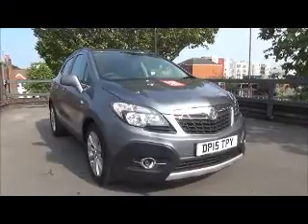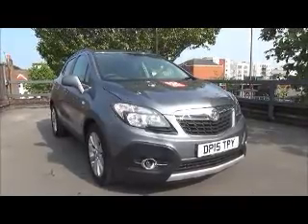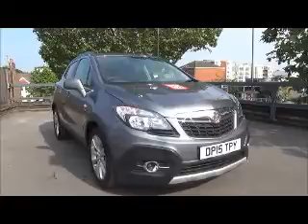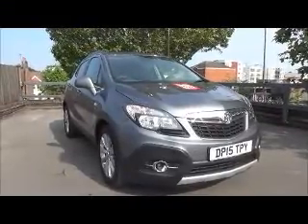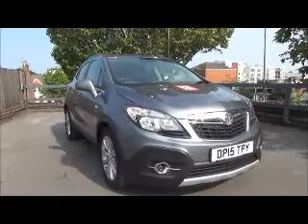This car has a warranted mileage of 18,908 miles. The SE is in insurance group 13 and has a CO2 figure of 160, which equates to a road fund licence fee of £180 annually.